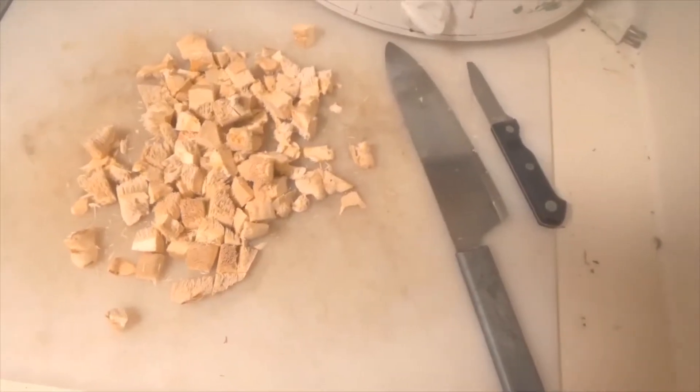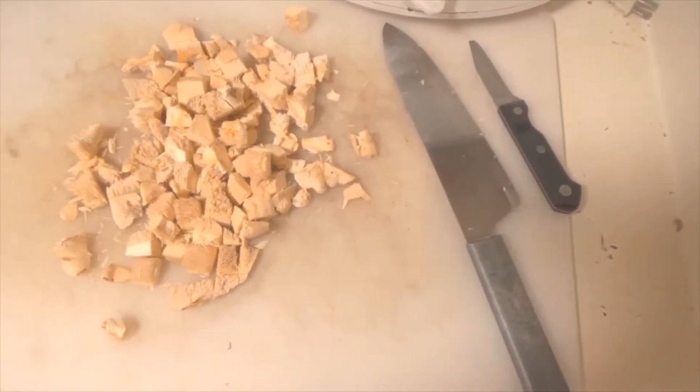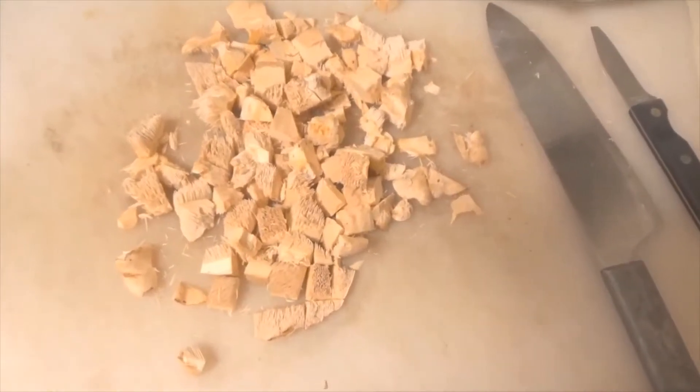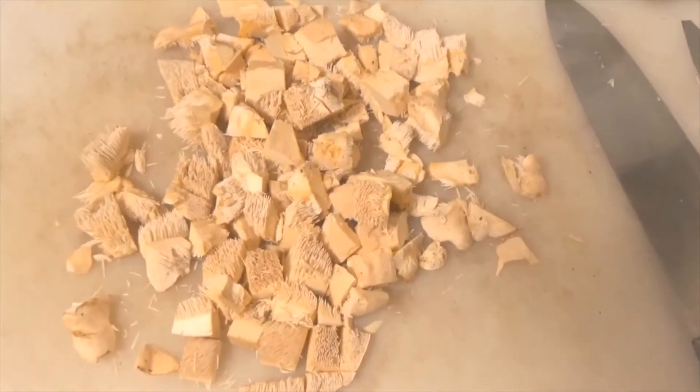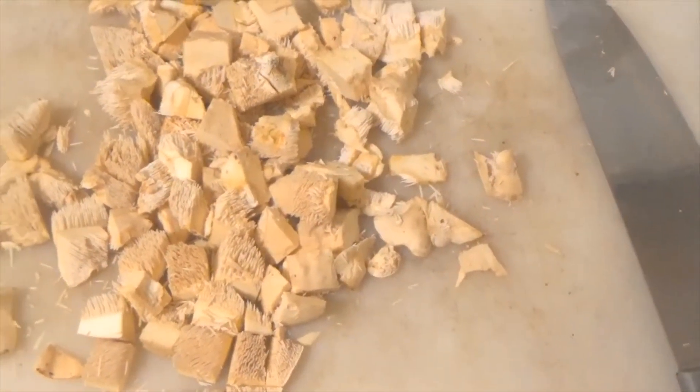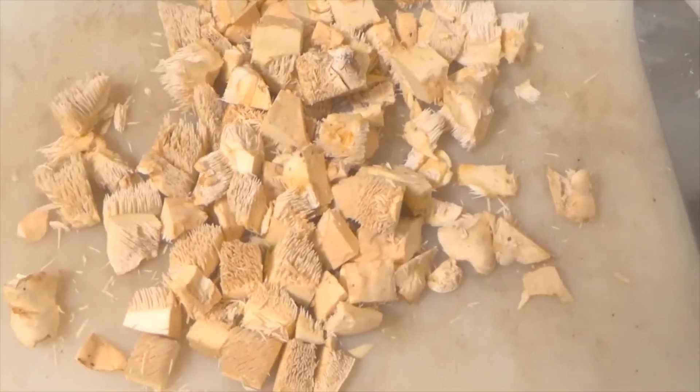Here I end up dicing up some hedgehog mushrooms, as you can see. And what I'm going to use them in is some biscuits and gravy. I'm going to start the frying pan in a minute.